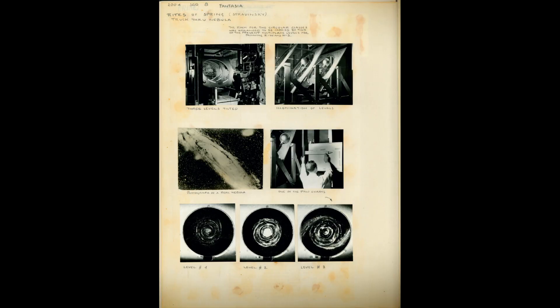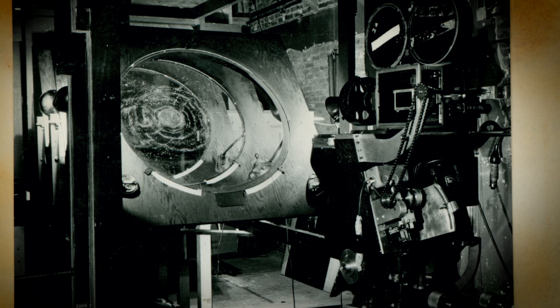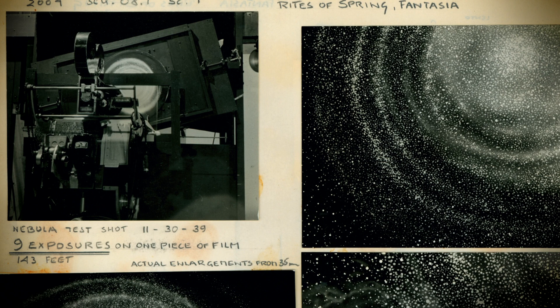The Rite of Spring begins with a long camera trek through the universe. This was done with one of these jerry-rigged, wooden, multi-plane cameras. In the Schulteis notebook, we see that it was made of three wooden easels that were tipped this way, had holes cut in them. The camera was here, and within the holes were pieces of glass on which were painted stars and the universe. They turned them at different speeds, and the camera shot through the three glasses and trucked in.